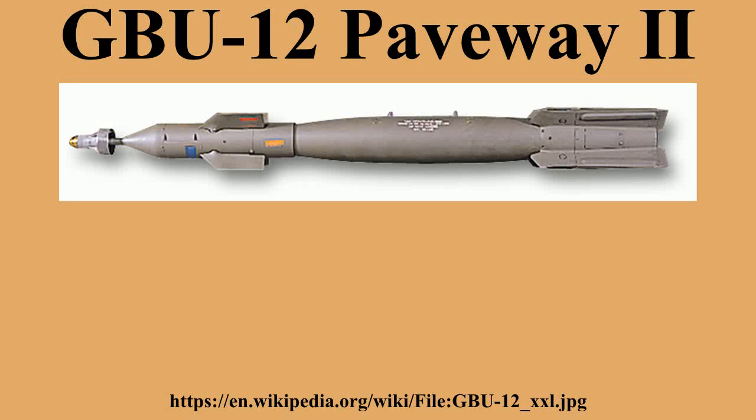The U.S. Department of Defense has upgraded GBU-12 production versions to include GPS guidance modes. Lockheed Martin is the sole source for U.S. Navy purchases of this version. Raytheon sells upgraded GBU-12s to the U.S. government and other nations.